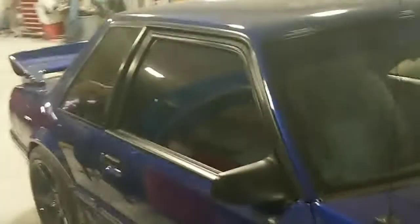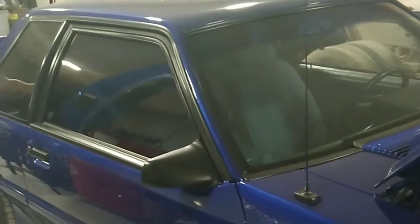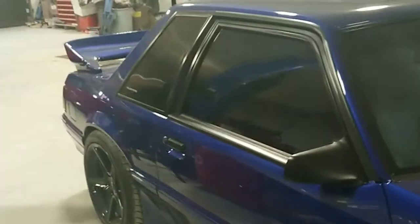Cobra grille insert, Saleen replica wheels. It's got an X-pipe with cats, so everything for anybody who's emission-compliant — you're good there. Flowmaster mufflers.